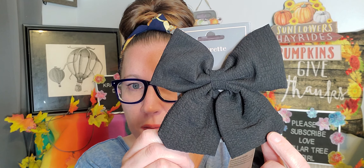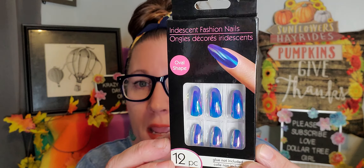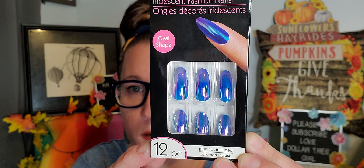I found this bow — I like to wear my hair half up and half down, and this looks really cute at the back of a ponytail. It's a really pretty black bow with great texture. Then from the B Color brand, these are iridescent fashion nails. Even though they're longer than what I like to wear, I love them so much that I had to pick them up. There are 12 pieces in there.